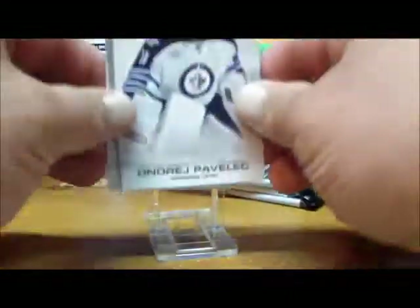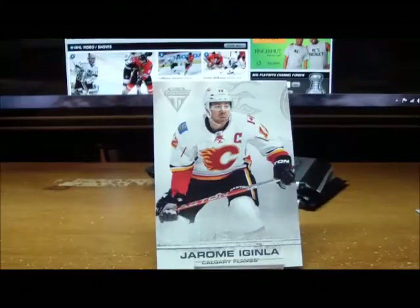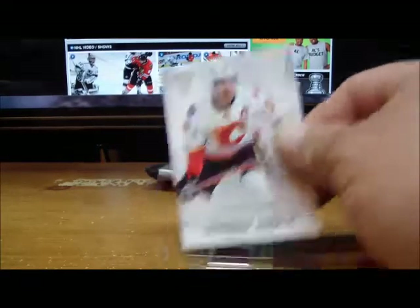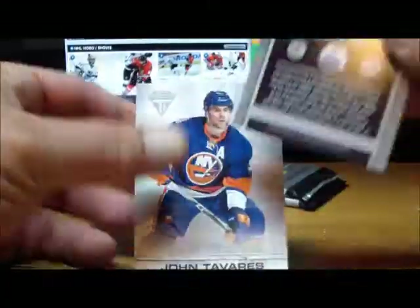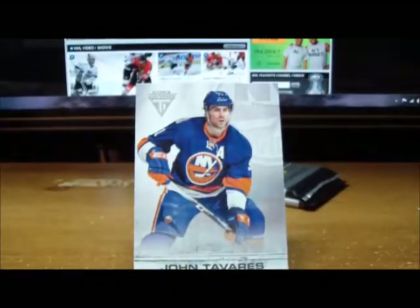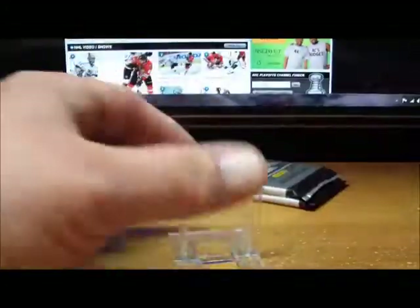Let's see if there's anything more in this box. Pack two: Matt Zuccarello game-worn gear for the Rangers — not auto, not numbered — and a base card. Pack number three: a couple of base cards and for the Edmonton Oilers we have a Sam Gagner game-worn gear, not auto, for Edmonton. And a base card.